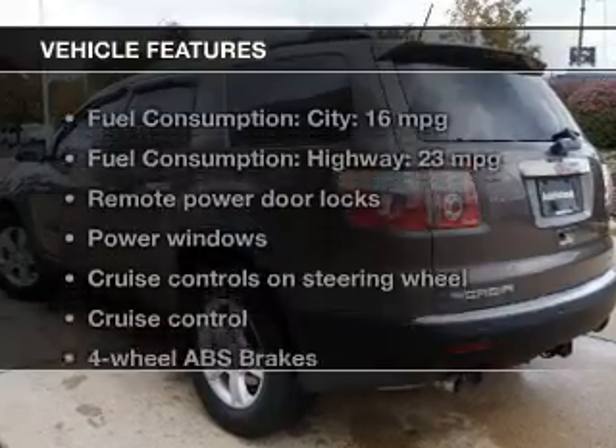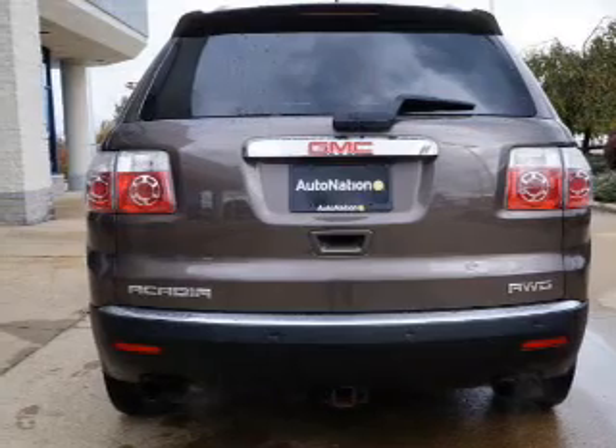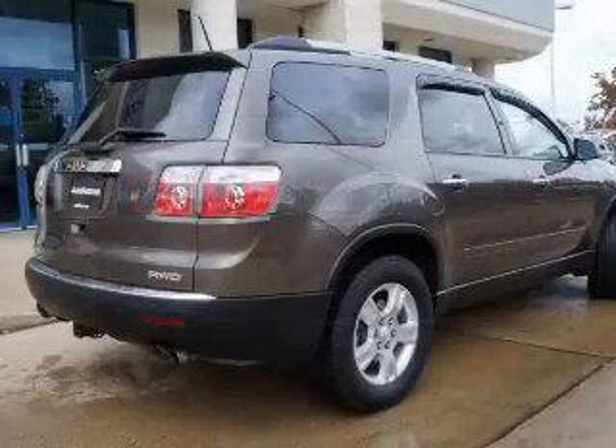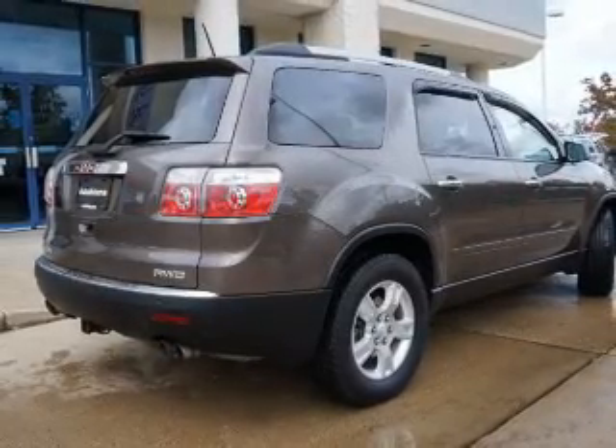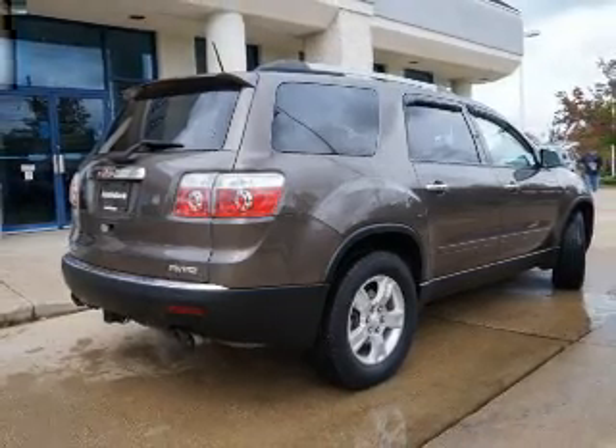And with these notable features, you won't want to miss out on the opportunity to own this amazing ride. Power door locks. Power windows. Cruise control. An AM-FM stereo with a CD player. A satellite radio. Power mirrors. An alarm system.